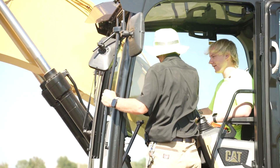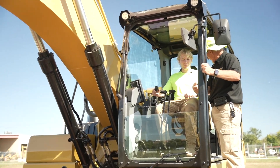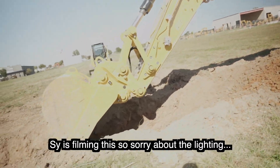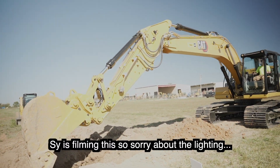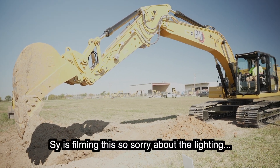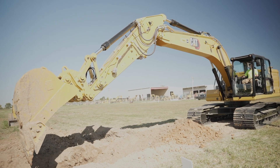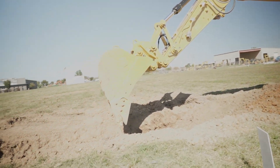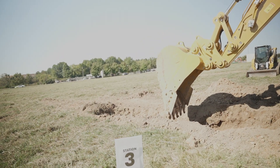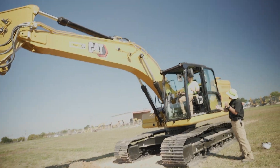So this controls the boom and the bucket. You pull back - boom up, boom down. Stick out, stick in. Now swing right - keep going, you're good. Now boom down a little bit - the more you pull it the faster it goes. Now close your bucket - there you go. Open your bucket. Now stick in - you got it. Now this is on a tangle so you stick in, you've got to raise up on your boom a little bit. Keep going - there you go, same speed, you get the grasp of it.